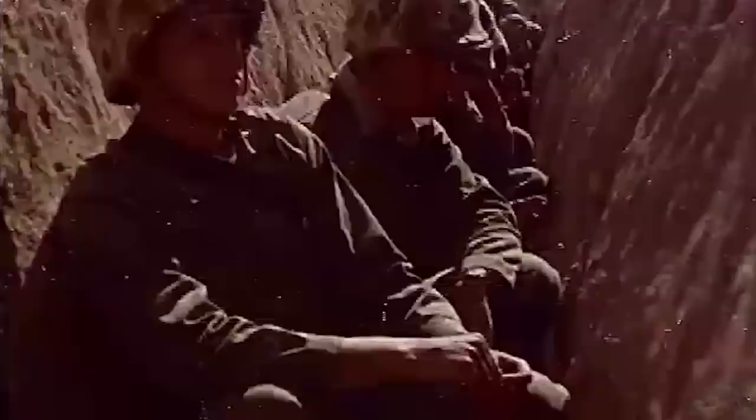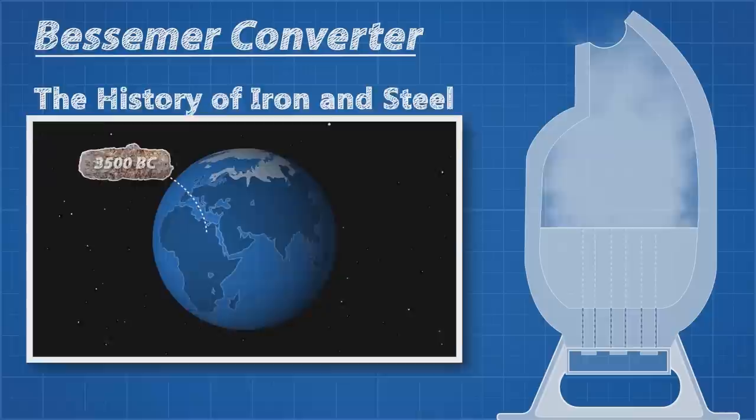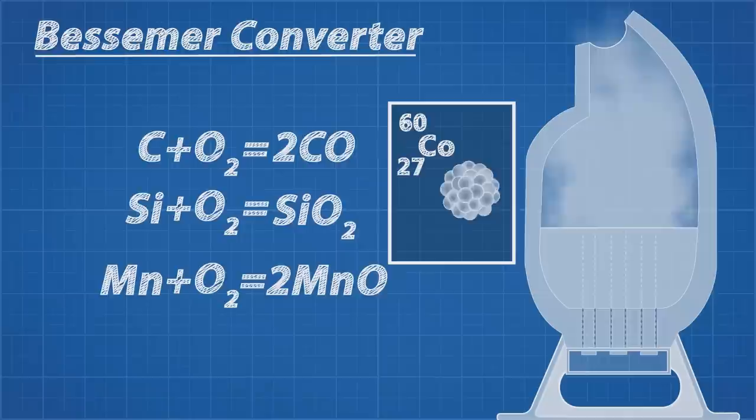After this first test there have been over 2000 nuclear tests, many of them above ground, that have elevated the world's background radiation to a peak of 0.15 mSv per year above natural levels in 1963. This contamination gets introduced to steel through the refining process — as air is pumped through molten pig iron to oxidise the excess carbon and impurities, the contaminated air deposits Cobalt-60 in the iron and thus elevates its radioactivity. It is possible to use pure oxygen in this process in a clean room environment, but it's expensive.